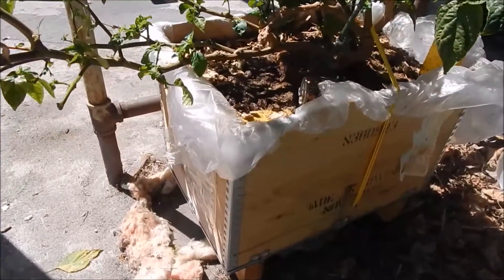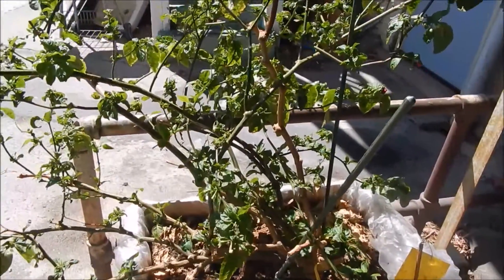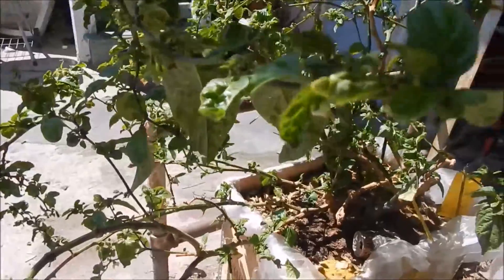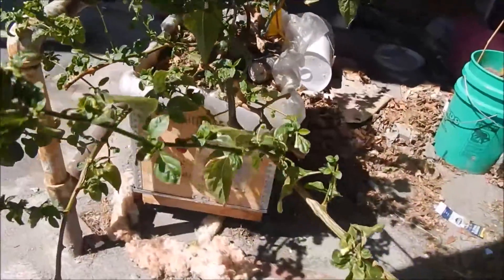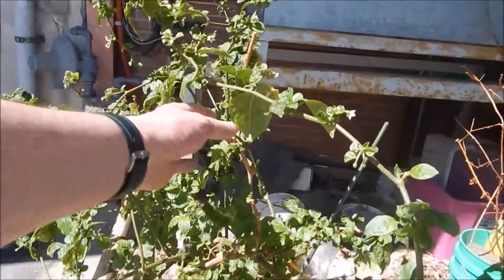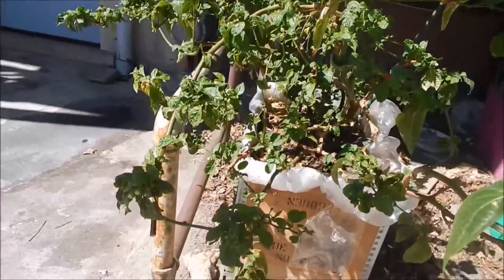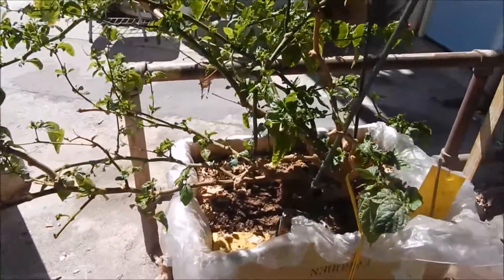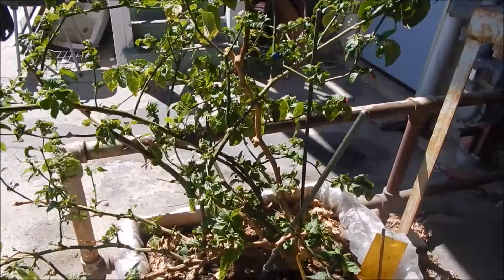Hey everyone, this is Rob again with a quick little update on the peppers. These guys have been outside for a couple of weeks or so, and the scorpion is just loving it. We have not only a whole bunch of new pods with flowers and buds everywhere, but just about all of the foliage on it is brand new. There are only a few original leaves left, and very few traces of aphids anywhere — whatever is eating them is doing a good job.